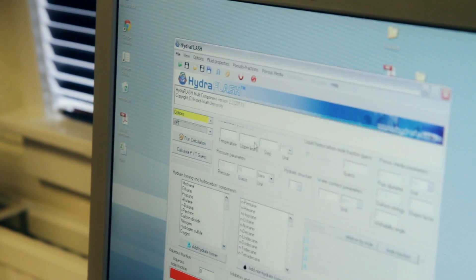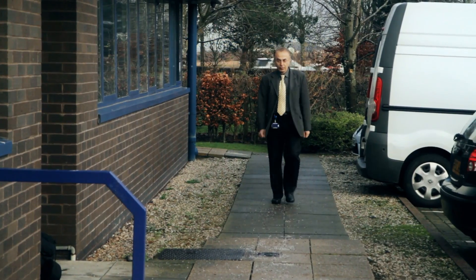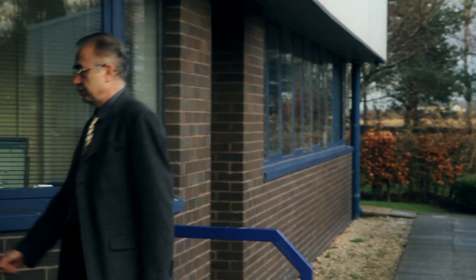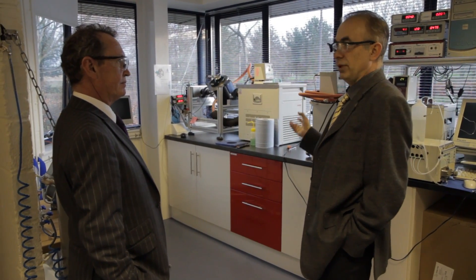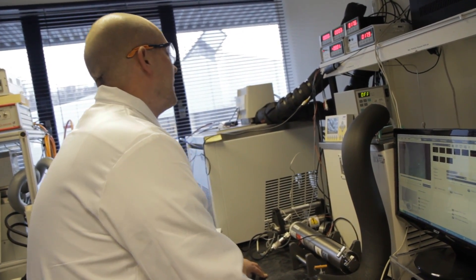HydraFlash and HydraCheck are the company's solutions to the problem. HydraFlash's managing director, Professor Baman Tahidi, also works at Heriot-Watt University. HydraFlash's background goes to 1978 when the research activity in PVT and hydrates started in university. We developed know-how, we developed capability and that resulted in an opportunity to basically have a technology transfer.